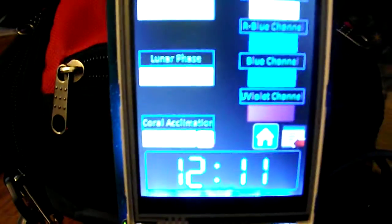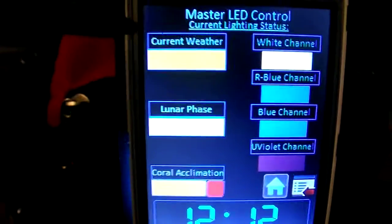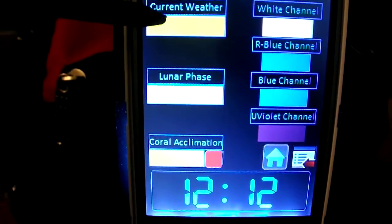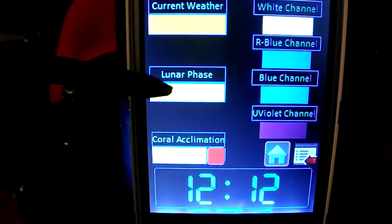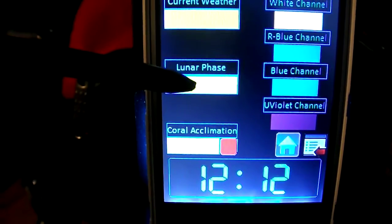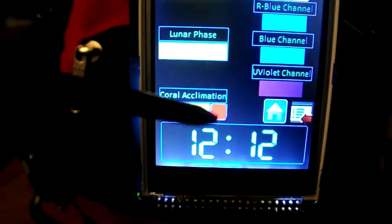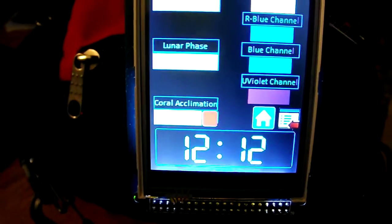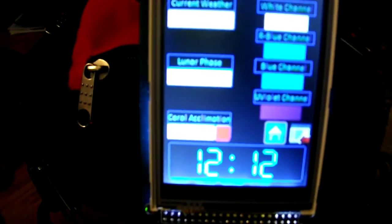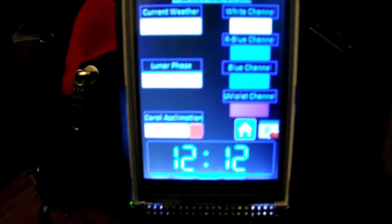Brings up my LED screen. As you can see, I'm going to have current weather — I'm going to have a weather program in it, and it's going to state in yellow if it's sunny, with a picture of the sun underneath. Lunar phase will tell me if it's full moon, new moon, waxing crescent, waxing gibbous, what have you — and then a photo underneath as well. I'm going to have a coral acclimation mode: red is off, touch it green and it'll be on. Basically the program will run a routine where it lowers the overall lighting by 35%, then increases it by 1% every day for 35 days until it comes back to full.